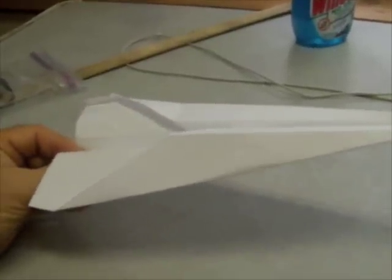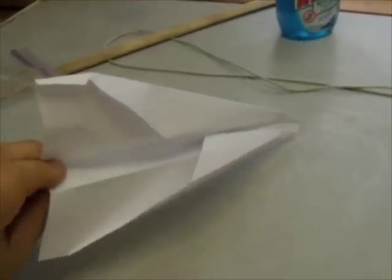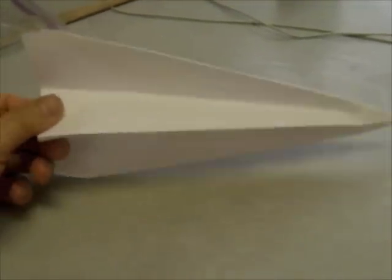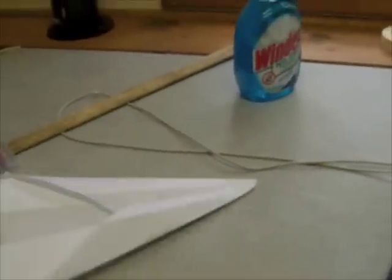Gliders work just like the paper airplanes you used to make and fly in math class. They're always coming down. So if you want to keep it up for 4, 5, or 6 hours, as some glider pilots do, you have to find a source of rising air.